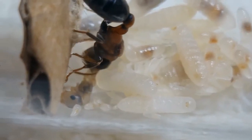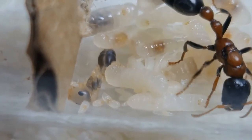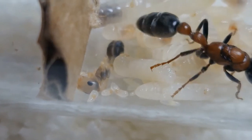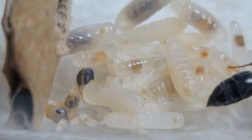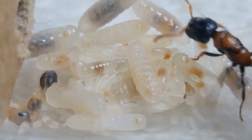The brood size has doubled since the last time we saw them. They have been fed constantly by the mother queen, and I made sure she got every bit of protein I gave her. You can tell they have been eating a whole lot from the brownish coloration on the larvae's midsection.